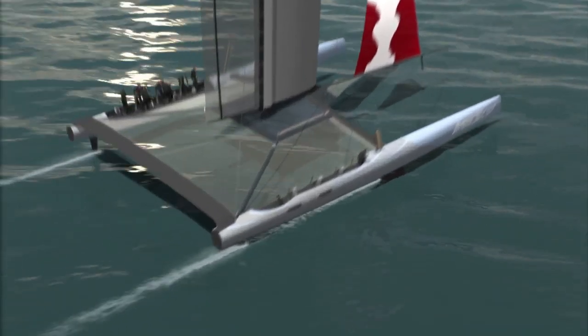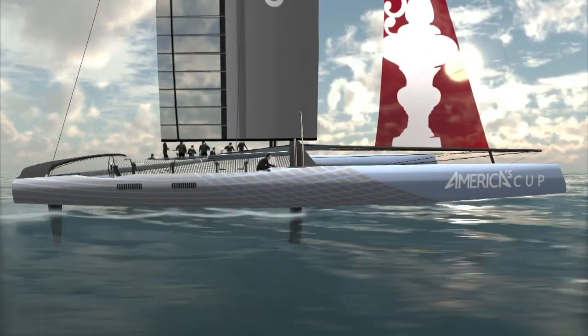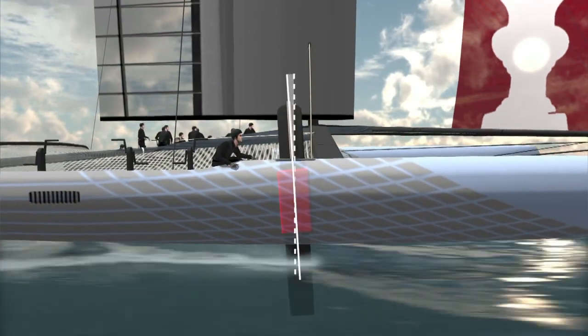The AC-72 design rule prevents active control on the rudder wings during racing. Their angle and rake must be fixed five minutes before the start. So the only way the sailors can control whether the boat is flying horizontally is by pivoting the dagger board casing.